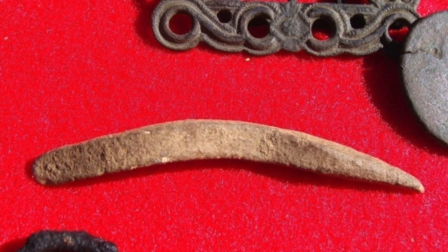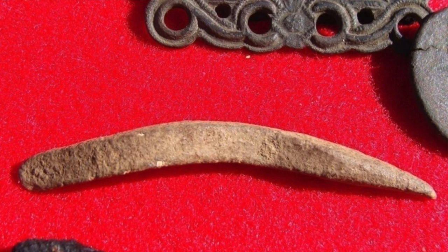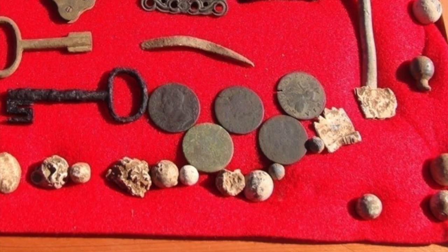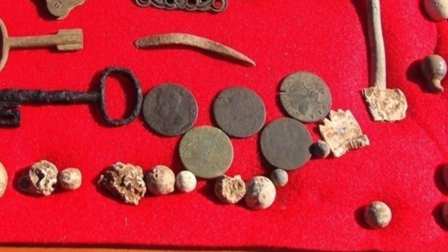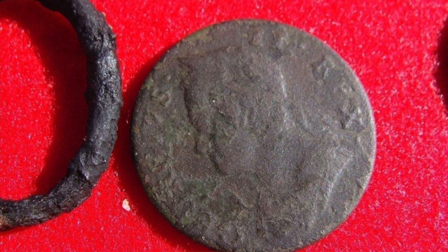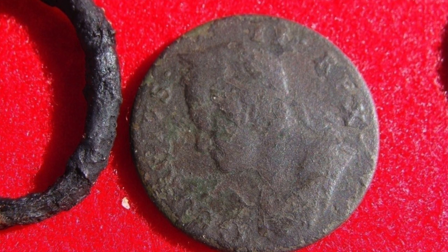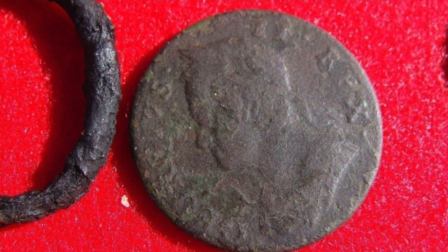That's a lead pencil — a pretty amazing find. They took a musket ball and hammered it down to use as a writing tool. These British pennies — all of them are King George II. King George II has a left-facing profile and reigned from 1727 up through about 1759 or 1760, so you can date the site quite easily that way.